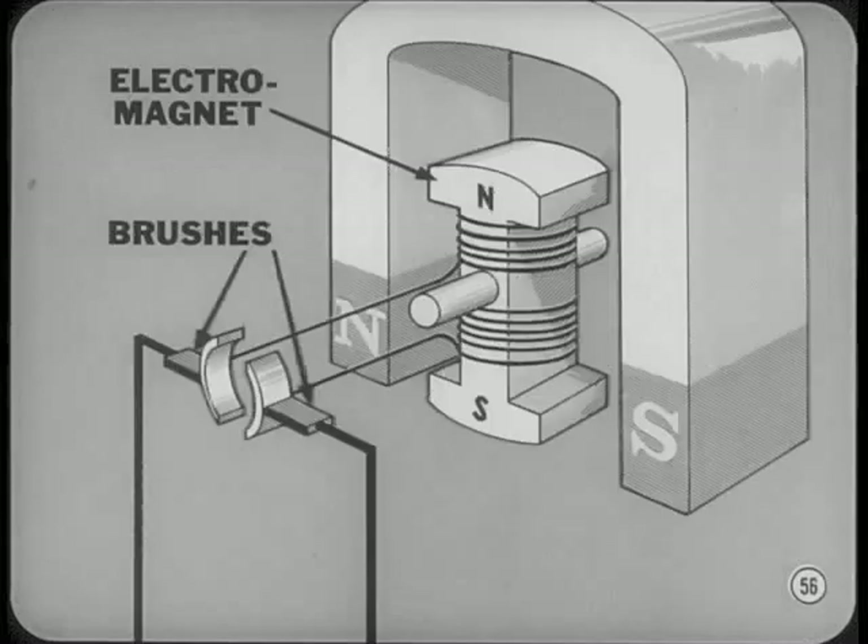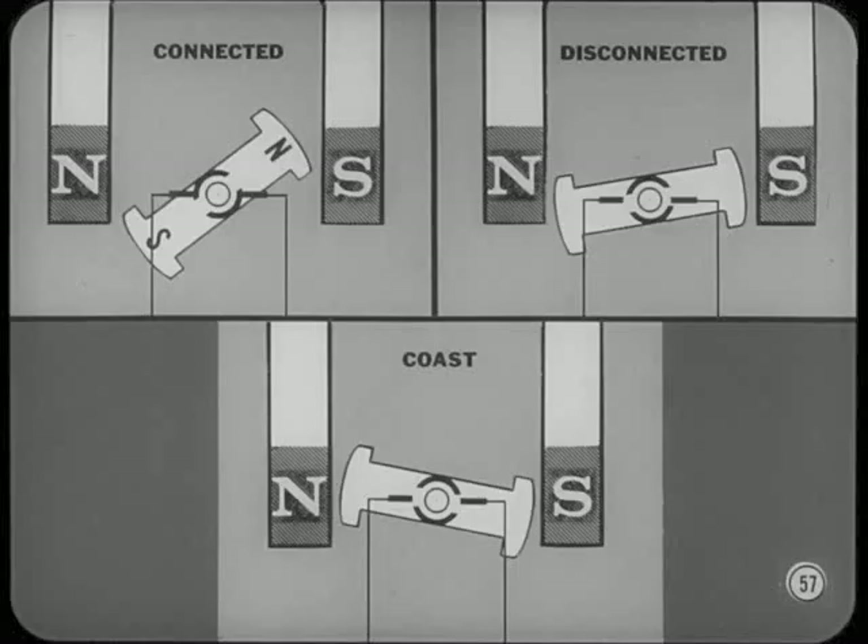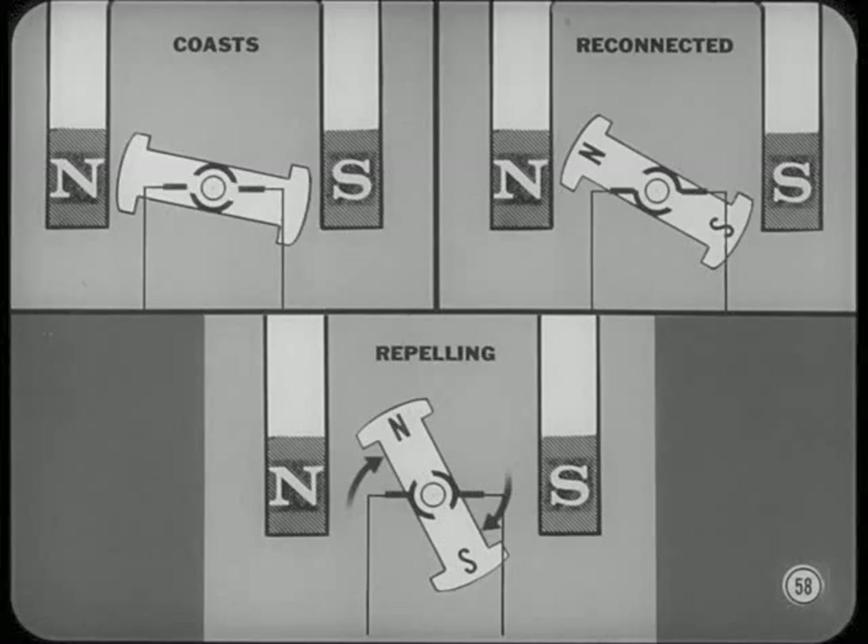Here's how we take care of that. We use an electromagnet in place of the bar magnet. The windings of the electromagnet are connected to a battery through brushes, giving us a simple armature that'll keep on turning. When the poles of the armature and the horseshoe magnet start to line up, the brushes momentarily disconnect the armature windings from the battery. The armature coasts past the point where the poles line up. As soon as the armature poles coast past the horseshoe magnet poles, the brushes reconnect the armature windings to the battery. However, the polarity of the armature is now reversed, so the poles repel instead of attract, and it keeps on turning.